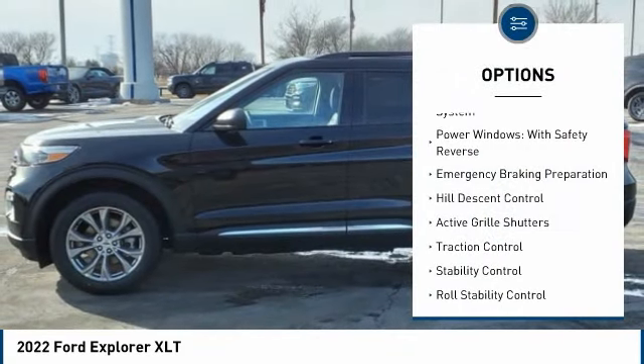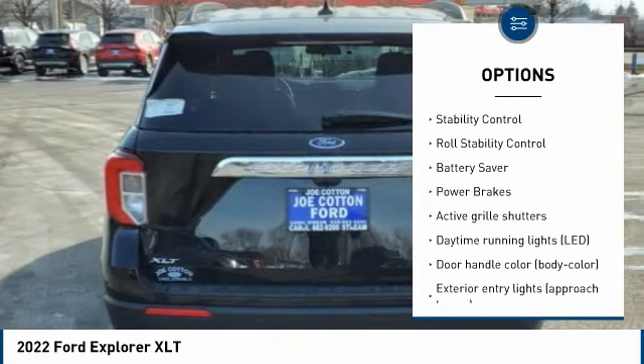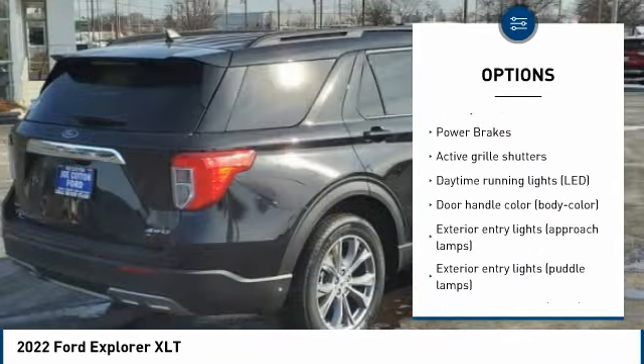Tire pressure monitoring system. Power windows with safety reverse. Emergency braking preparation. Hill descent control. Active grille shutters.